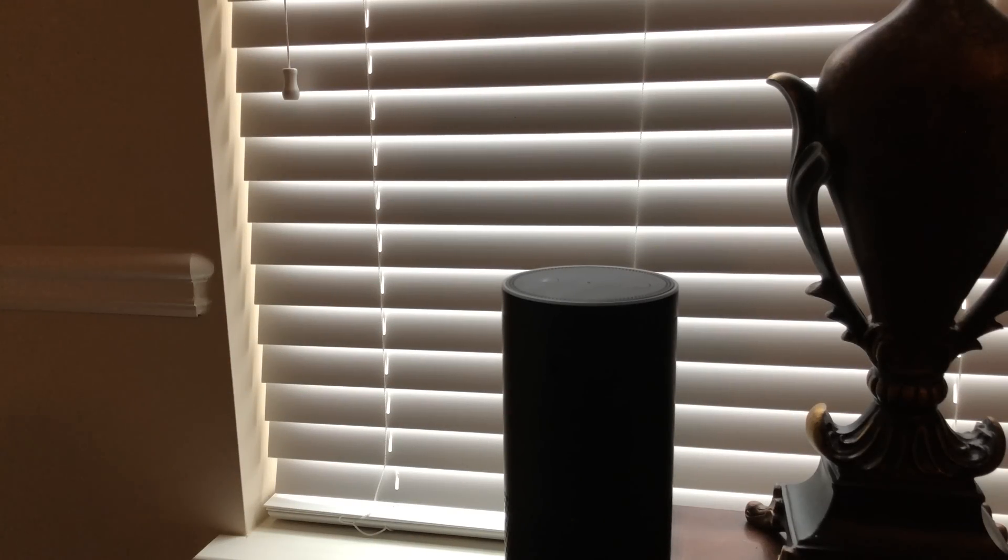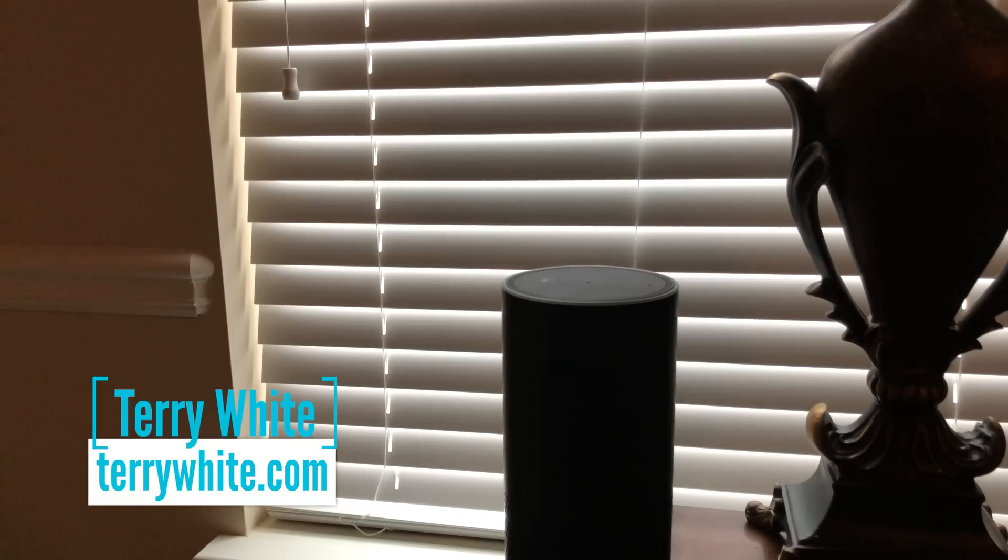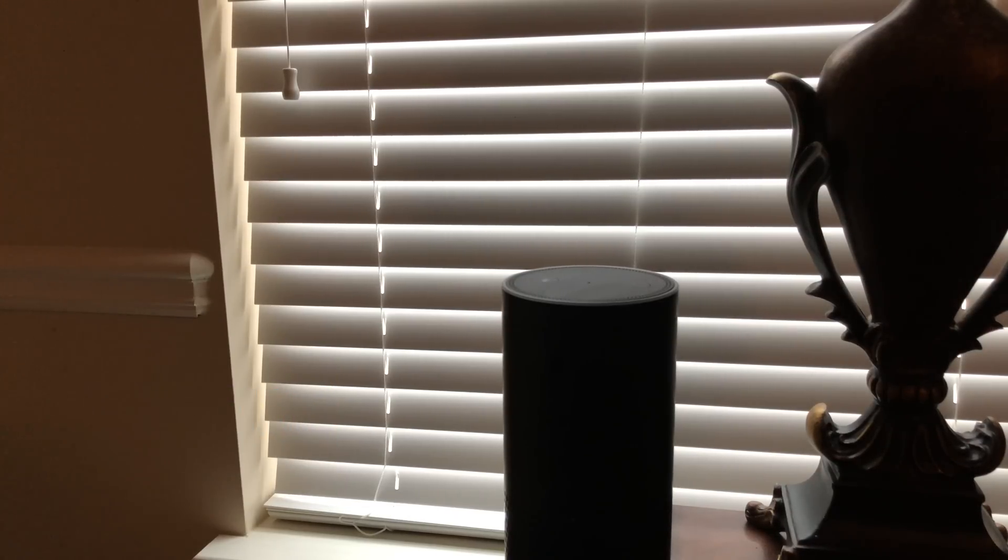Hello and welcome to the Terry White Tech Blog. Terry White here. I've been a fan of the Amazon Echo devices pretty much since day one. However, there is one feature I've been waiting for since day one and they recently added it. Actually, they added two new cool features that can go hidden and you wouldn't even know they're there unless you read about it or watched a video like this one.